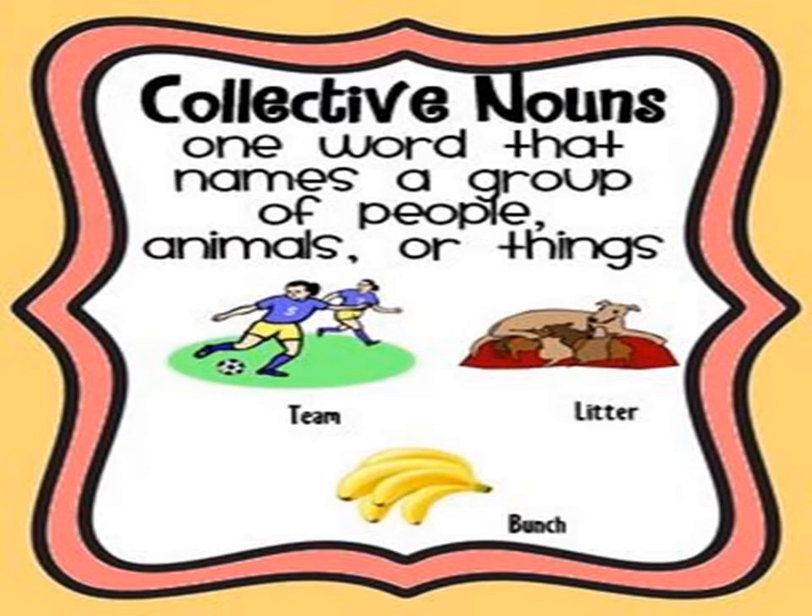Collective nouns are the naming words that denote or represent collections or groups of persons, places, things, animals, etc. These are basically collections of similar individuals or objects considered as one complete whole. We can count the individual members of the group, but we usually think of the group as a whole. Therefore, a collective noun is a noun that is singular in form but refers to a group.